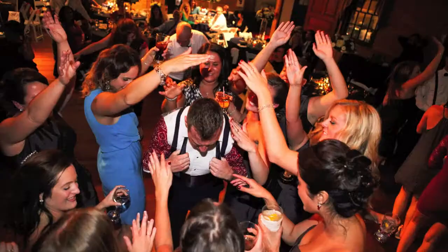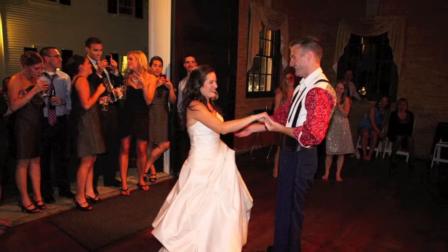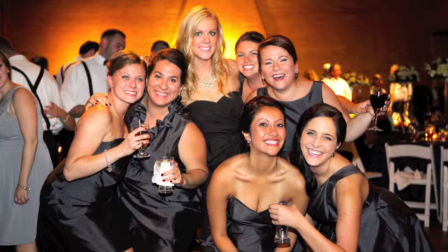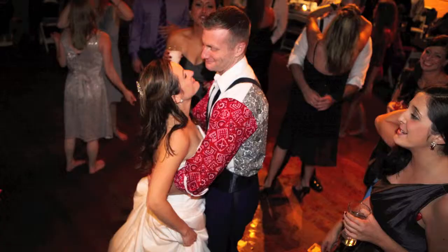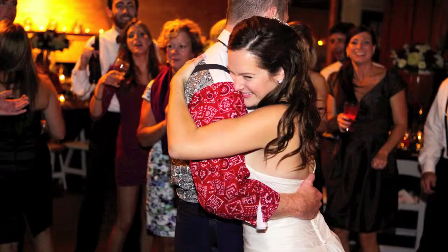Wedding photography is not an easy job. I spend about 30 hours on each wedding — 10 at the actual ceremony and reception, and 20 is spent culling and editing 4,500 images. But I love my job and enjoy meeting new couples and capturing the love they have for each other on the happiest day of their lives.